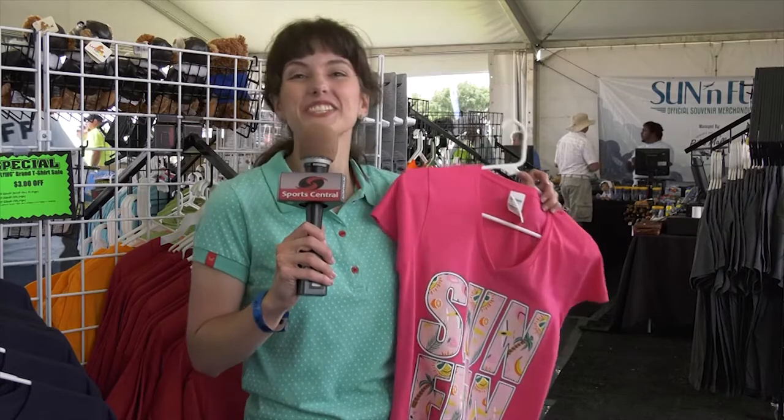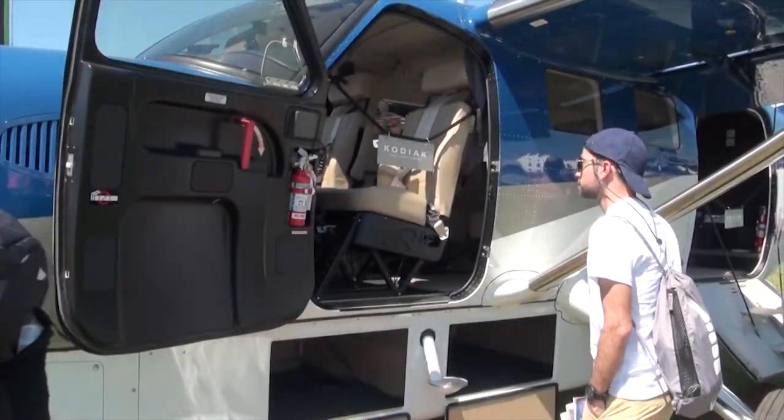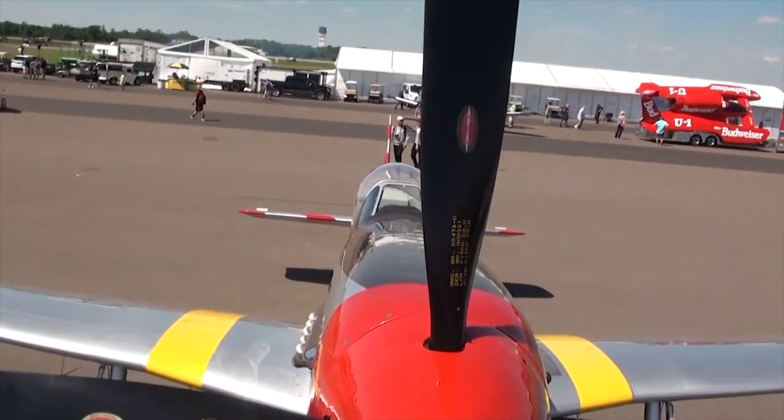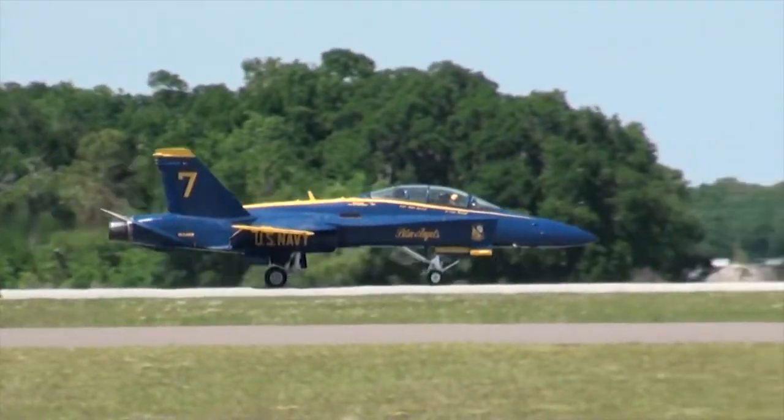Be sure to stop by one of the many souvenir outlets to pick up all of your Sun 'n Fun souvenirs — hats, t-shirts, and toys. The planes are going up and the show is about to start, so we'll pass this back to you guys in the studio.